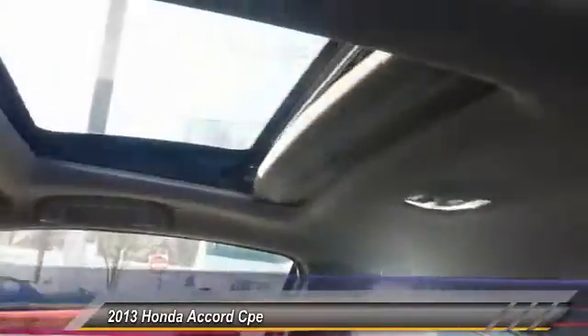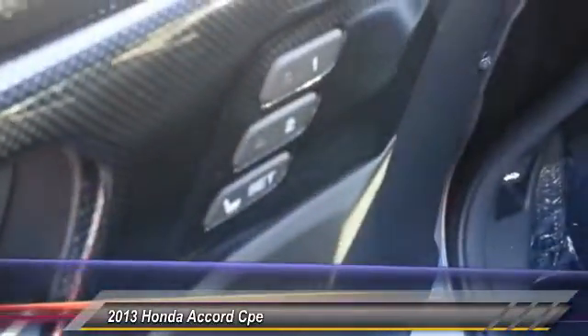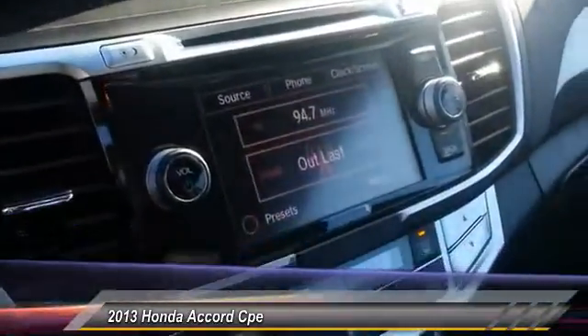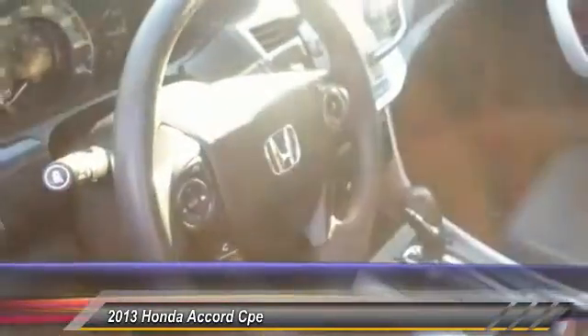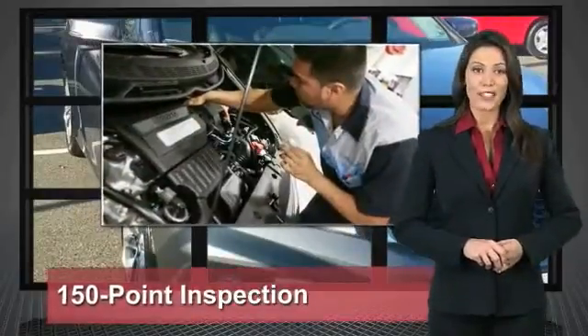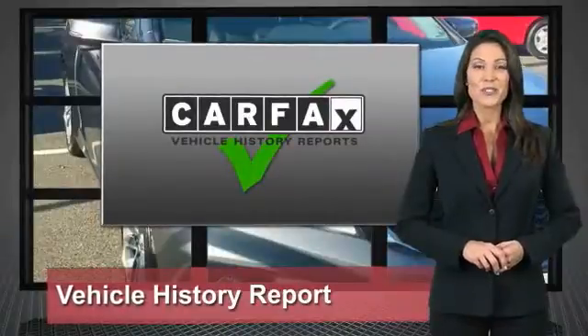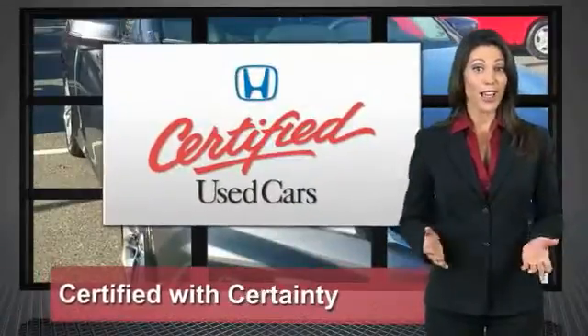Come see the car for yourself. Every Honda is a product of innovative engineering and quality manufacturing. Your dealer performs an exhaustive 150-point mechanical and appearance inspection to ensure that each vehicle meets Honda's standards. Only well-maintained Honda models are eligible. Honda certified used cars — so reliable, they're certifiable.